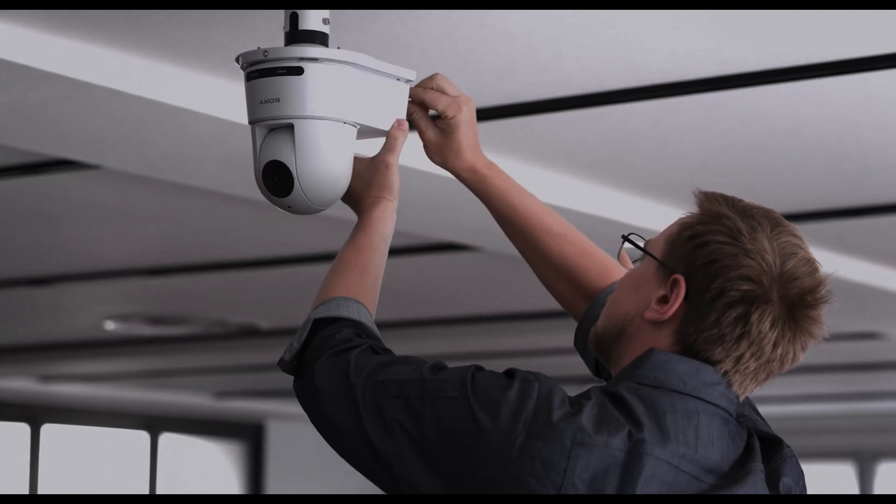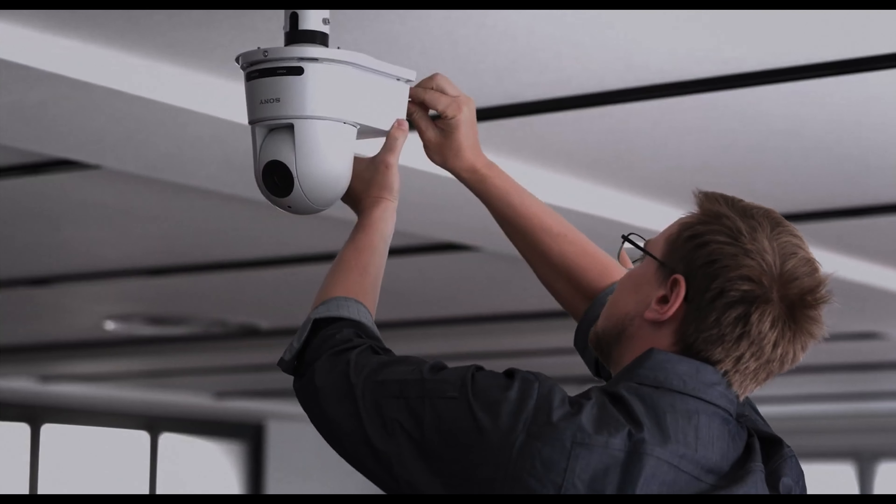The Sony SRG camera offers a huge cost benefit. For rooms where we implement it using the tracking, it saves us many man-days of programming and commissioning that we used to have to do with older systems. Because it's AI-driven, it does it automatically — we put it up at the back of the room, implement a couple of simple controls, and away we go.